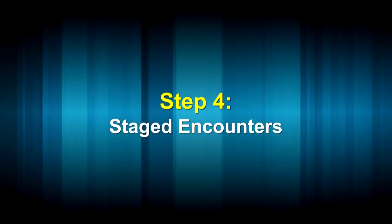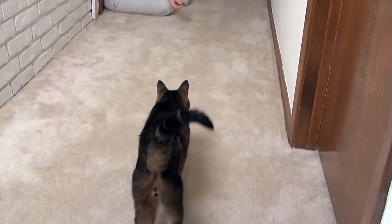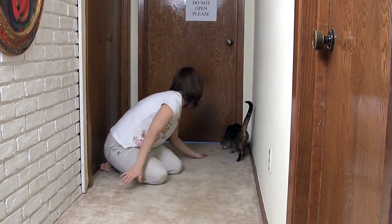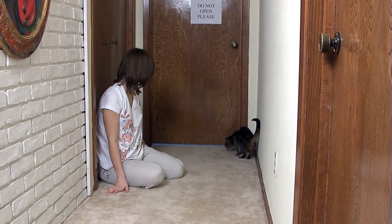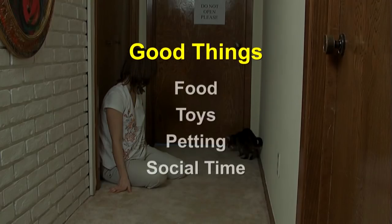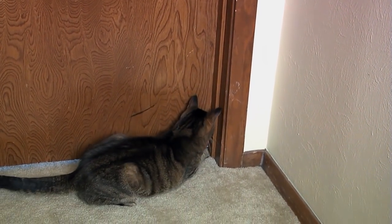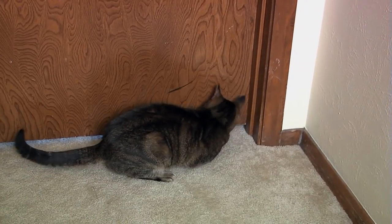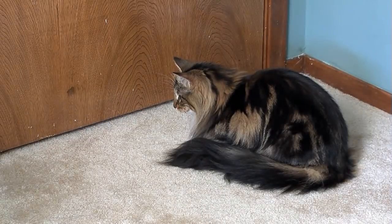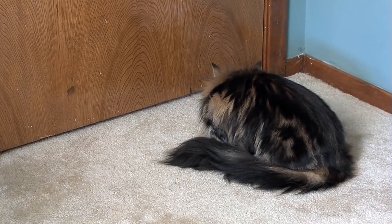You also need to begin staging controlled cat encounters on either side of the door where one cat is confined. Your goal is to encourage both cats to approach their side of the door by making something good happen when they do. This will help each cat associate the other with pleasant feelings. The good things you use as part of the encounters should be anything either cat likes. Your ultimate goal after many repetitions is to have both cats approach the door without any signs of fear, aggression, or defensive behavior. Continue staging these encounters until you can have each cat on either side of the door and both are remaining comfortable and calm.